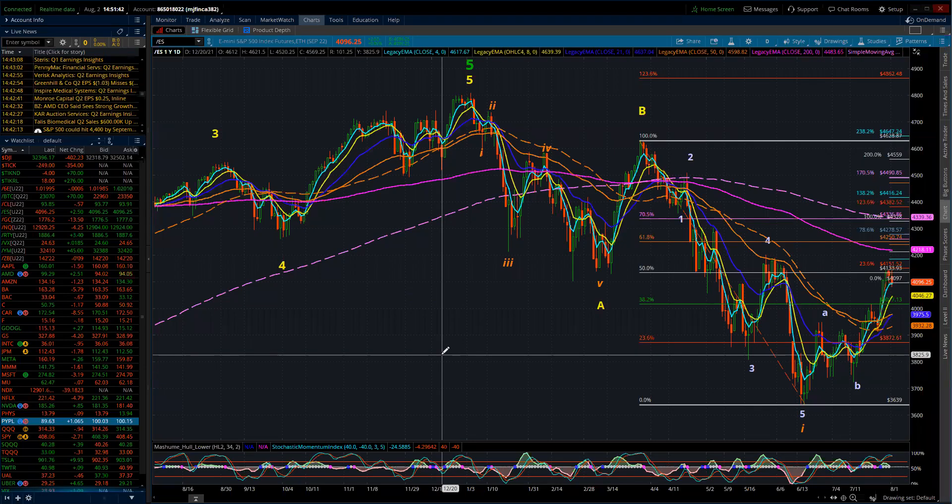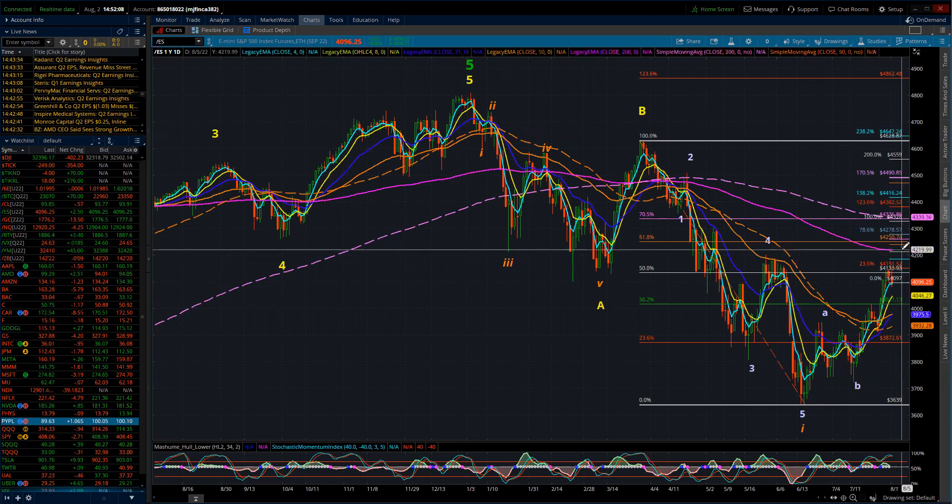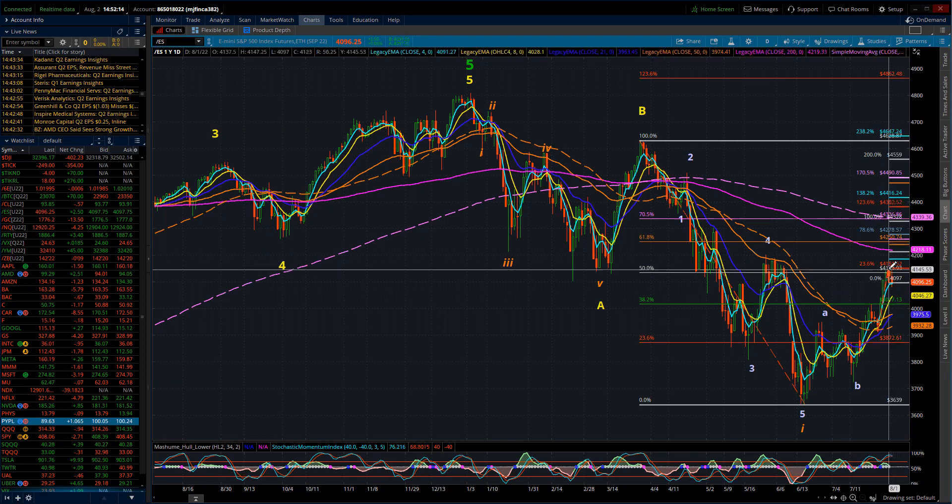Good evening. This is the Elliott Wave update for the S&P 500 for Tuesday, August 2nd, 2022. The market for the most part today ended up feeling as if it was more of an inside day rather than a day that broke to new highs or lows. Although the market did reach its low early in the session before turning and heading for much higher levels, getting itself back above 4,100, and then dropping back yet again.